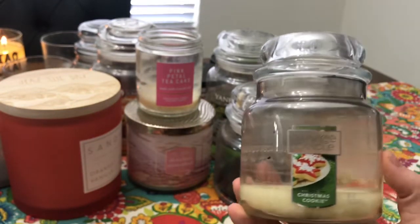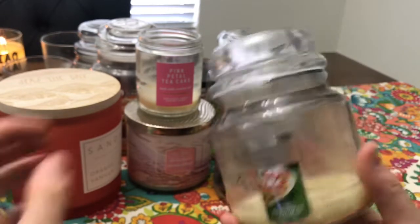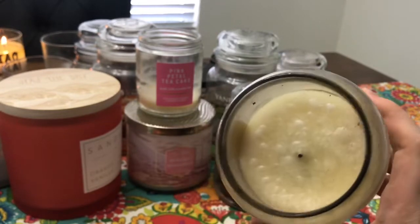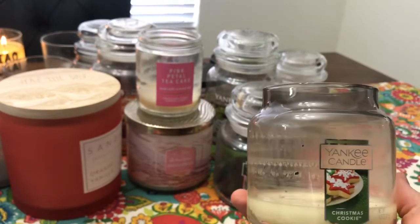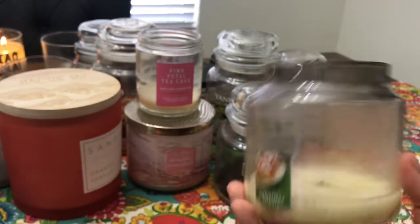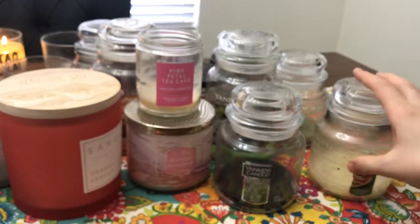This is Christmas Cookie — the first one I've burned from Yankee. I know people really like this one, but it sooted for me. It's a very buttery, flaky sugar cookie scent — really good. The throw wasn't great since I had it in my open-concept space; I should have done it in a smaller room. I don't think these types of scents usually tend to throw that well.